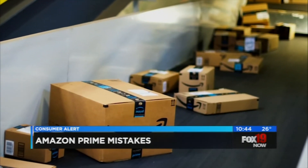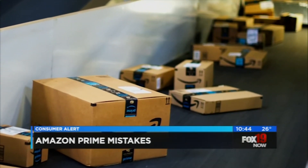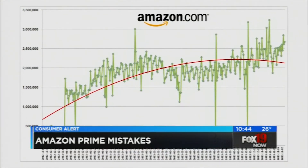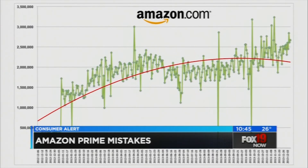Buying an Amazon item at the wrong time also costs you. Amazon, like many retailers, uses dynamic pricing, meaning prices fluctuate all the time depending on supply, demand, and other factors.